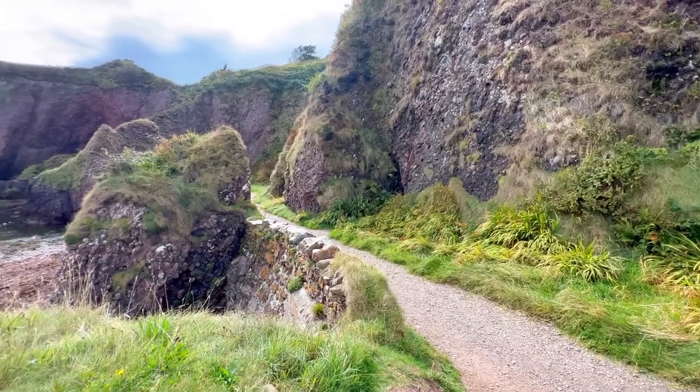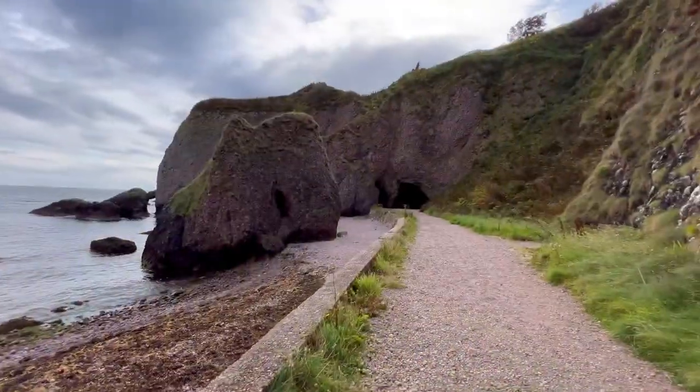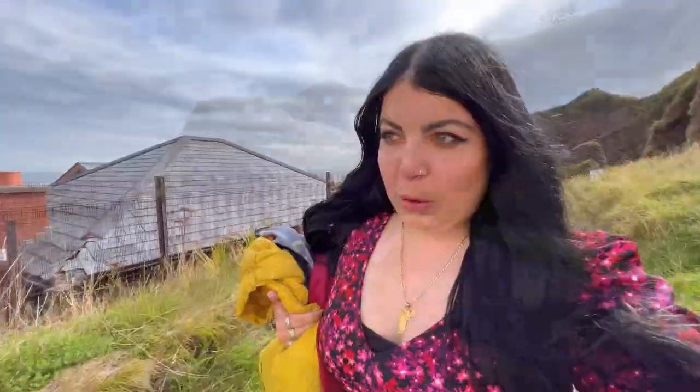If you are a Game of Thrones fan, I would highly recommend visiting Cushendon Caves. It's a small location, but it really feels like you've stepped into Game of Thrones and Westeros. Top tip: when you're coming to Cushendon Caves, do not come after 10am, because every tour group doing a Game of Thrones tour comes through here. It's only about 10 minutes each, but they come in succession — one tour group, then another, then another.